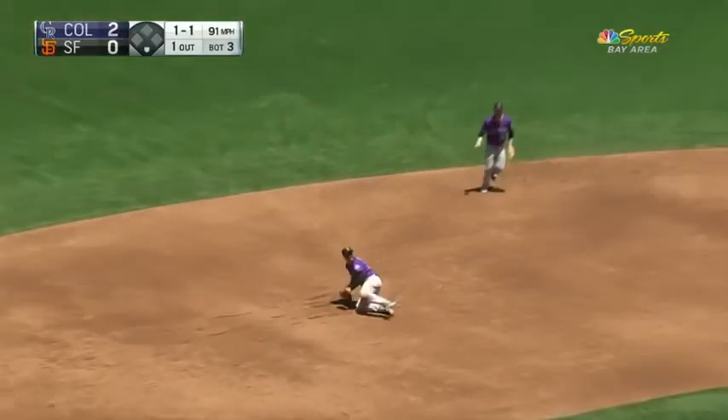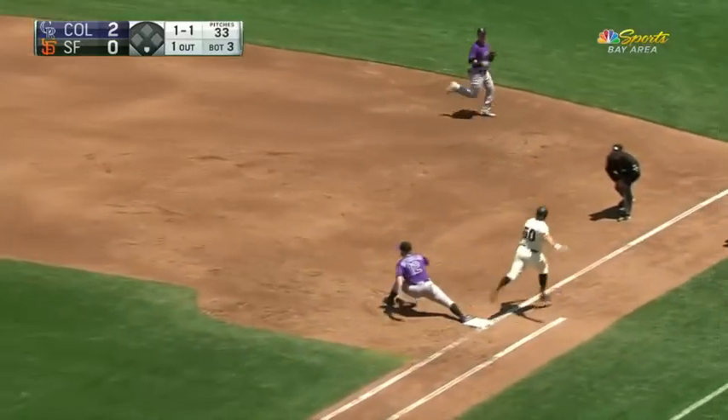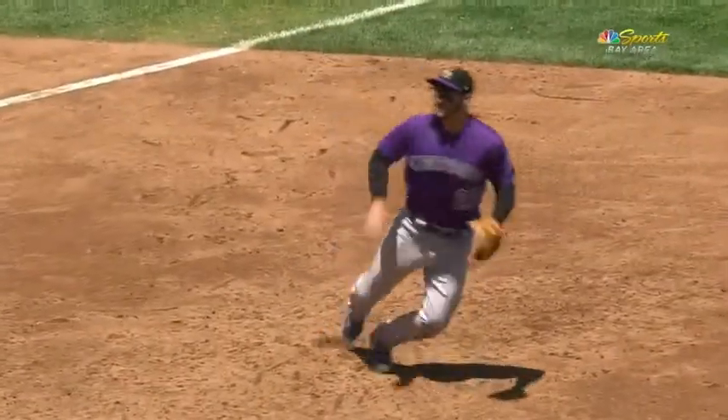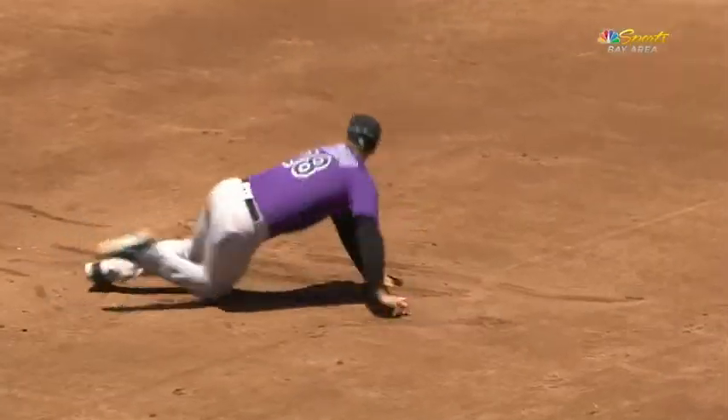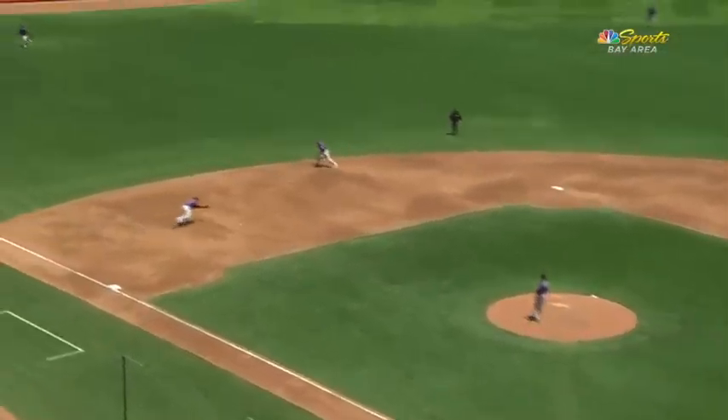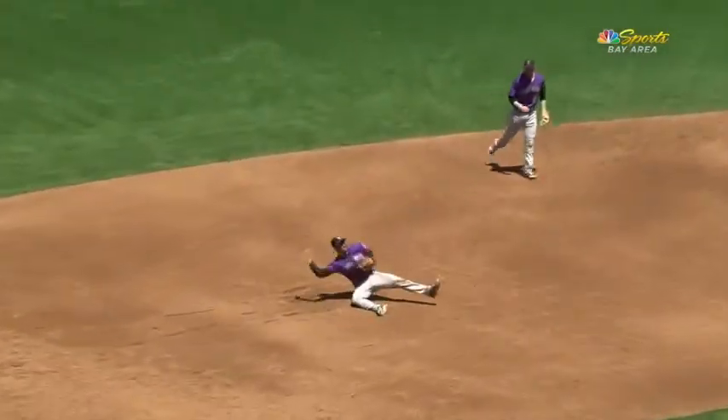Bounced one hop off the glove of Arnauto. From his knees, throws to first, and got him! What a play! Knocked it down, grabbed for it while flat on his stomach, rolled onto his knees with a spin and threw to first to get him. That is unbelievable.